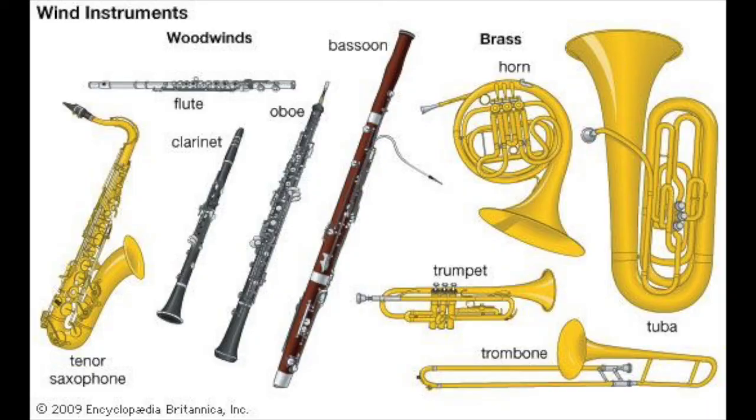Now we're going to talk about the different instruments mentioned in Violet's Music. These group of instruments are called wind instruments. With wind instruments, when you blow onto them, you put air in and out comes music. Here you can see there's a saxophone just like the one in Violet's Music.